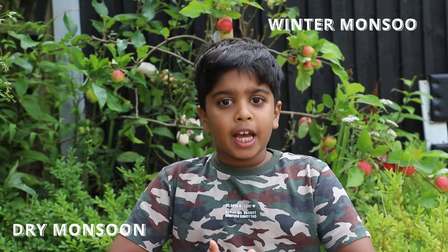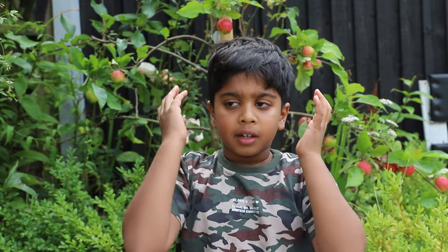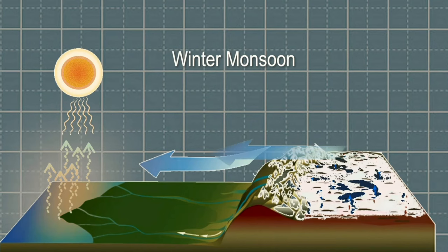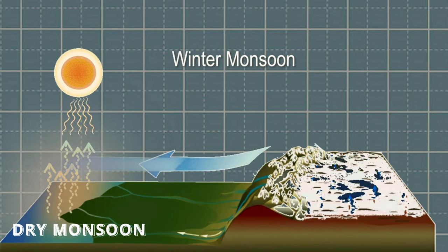Now we're moving on to dry monsoons, or winter monsoons. It might be hard to think of winter in India as really warm, but yes — because India is close to the equator, and monsoons normally happen in places very close to the equator, just like South Asia and Africa. A dry monsoon happens when the land is colder than the sea. The warmer air on top of the sea rises into a pocket higher in the air, and the colder air from the land rushes in to take its place — the exact opposite. That's how wind from the land comes to the sea, and that's how a dry monsoon happens.